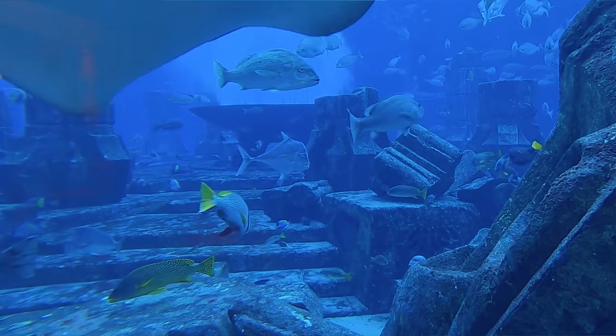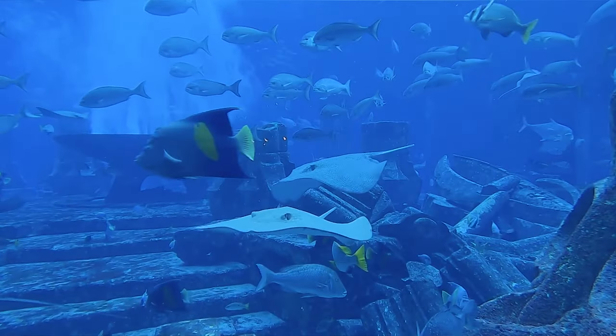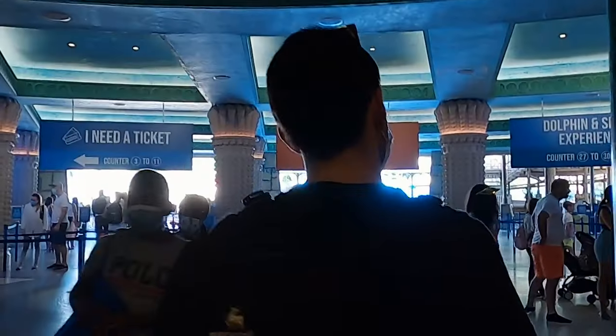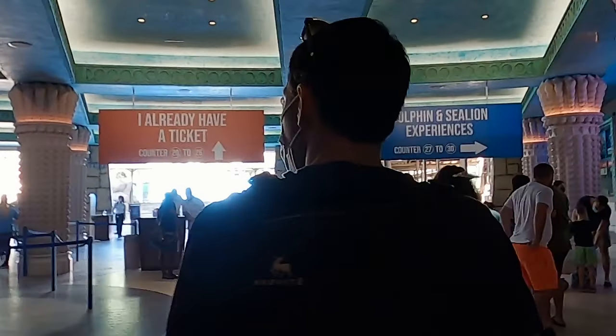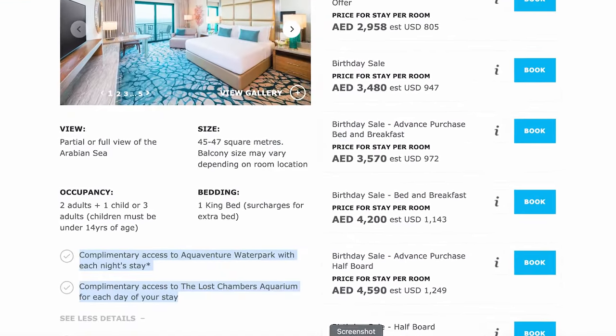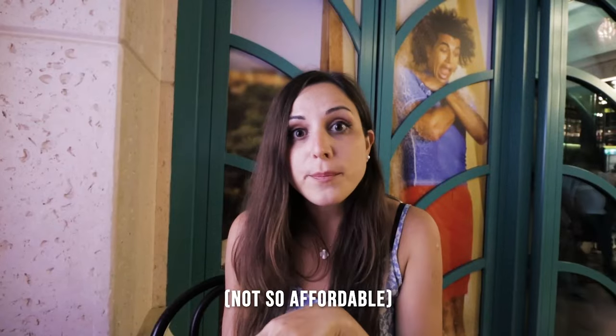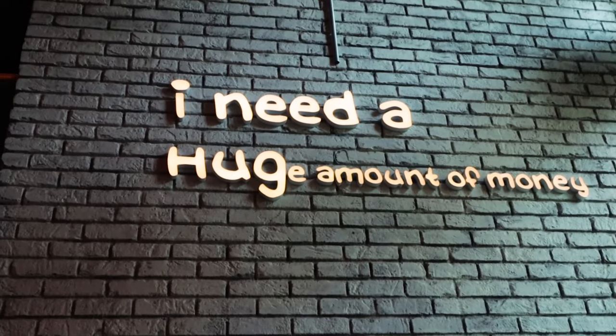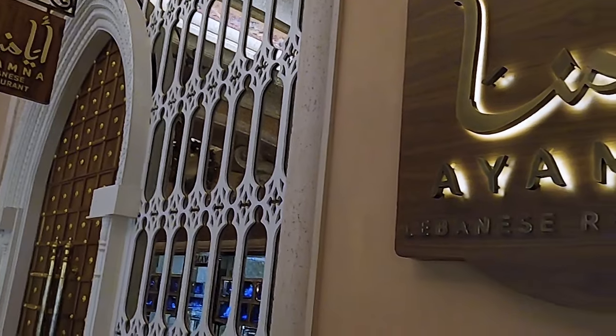Even if you don't go into the aquarium, there are plenty of tanks out in the open in the middle of the lobby area where you can see all the colorful fish. Staying at Atlantis is not the cheapest way to do Dubai, but we were curious about the room rates. Around mid-January, prices are around 1,000 dirham and you get access to the water park and the aquarium. If you're coming for just a day, the water park is 350 dirham per person and the aquarium is 135 dirham — so if you're two people, staying here can actually work out.